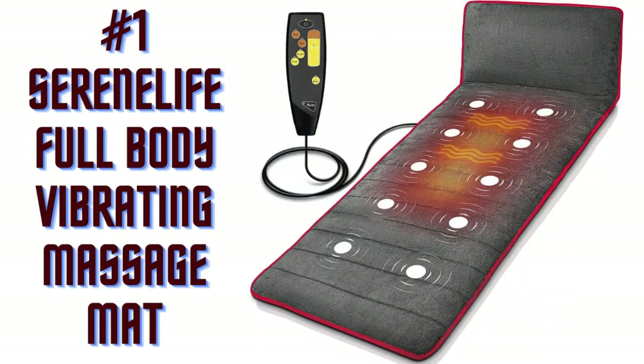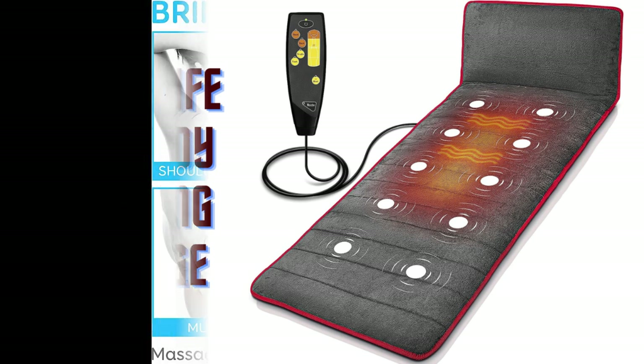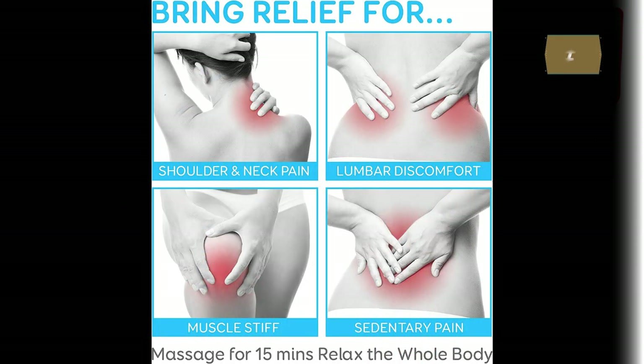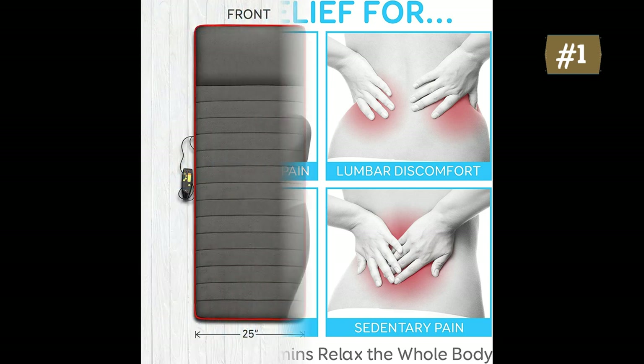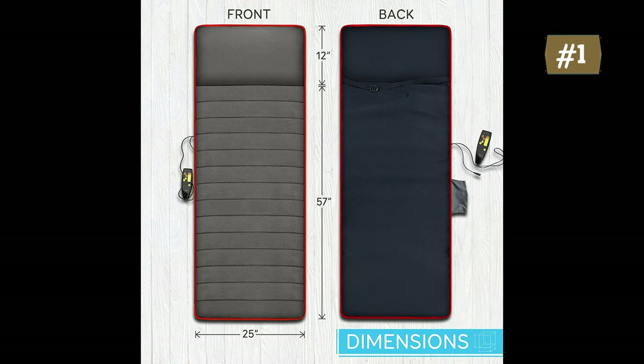Number 1: Serene Life Full Body Vibrating Massage Mat. The Serene Life heating massage pad offers full-body relaxation targeting 5 massage zones including shoulder, back, lumbar, leg and calf. It uses 10 powerful vibration motors that give you therapeutic, soothing and relaxing massage. It features 3 vibration intensity levels that you can customize using the corded remote controller.